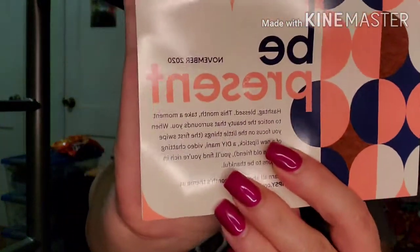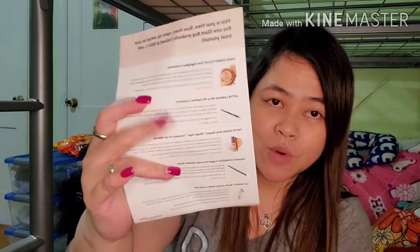So inside the glam bag I have this card that they always issue every month. It says here: 'Be Present' — it's a November collection, hashtag blessed. 'This month take a moment to notice the beauty that surrounds you. When you focus on the little things, you'll find you're rich in reasons to be thankful.' Learn all about this month's theme at ipsy.com/be-present. So this is the theme for November. And inside you'll find the descriptions of each product that you receive — you will know the purpose of each product by reading that card.